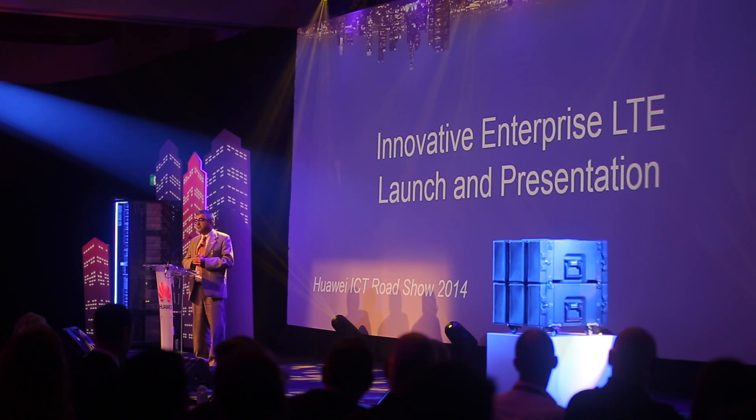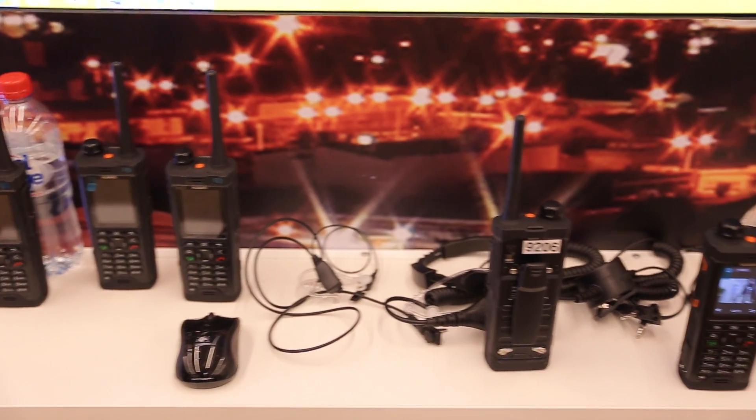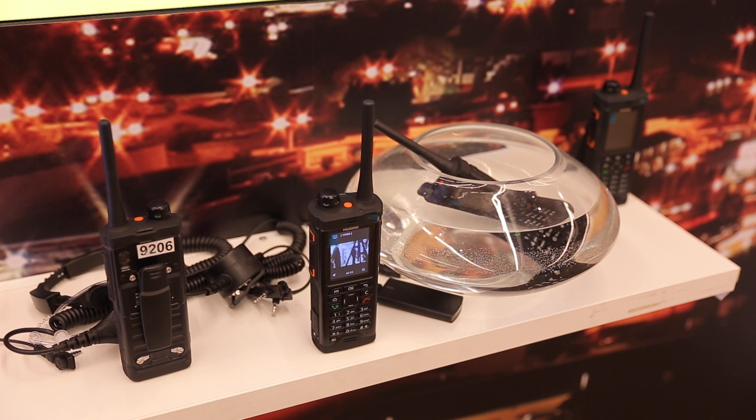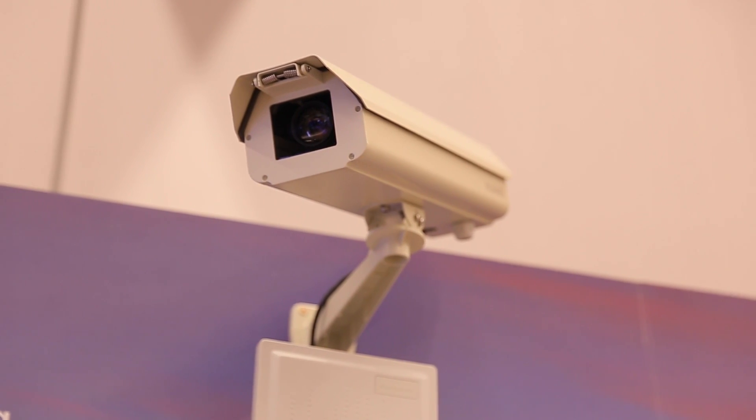You can load this box onto your Jeep and install it regardless of location. Enterprise LTE solutions have already been deployed in the Australian market, and most of you have already seen LTE's capabilities on smartphones. Enterprise LTE is particularly designed for different market segments such as transportation, government, and city safety.